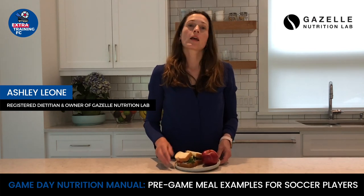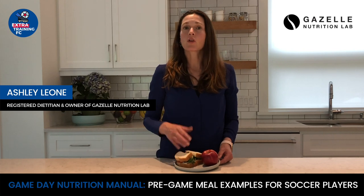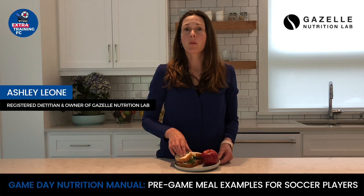The next example of a meal to eat before a game or practice is a sandwich and an apple. Note that I've chosen white bread over brown in order to reduce the fiber. If you have a larger appetite, feel free to choose one to two sandwiches before your game or practice.